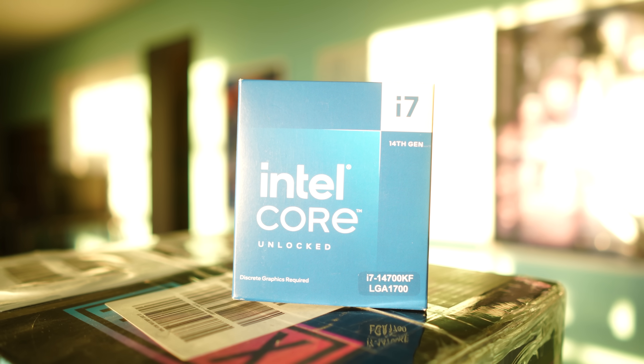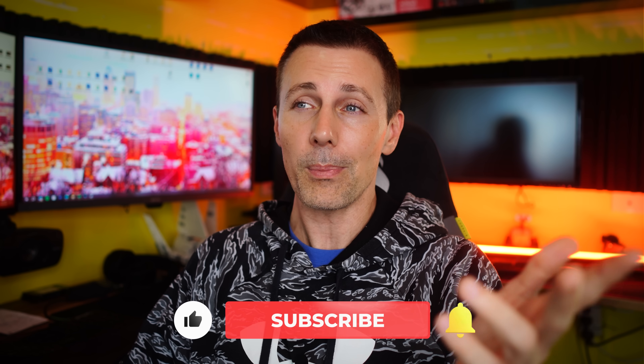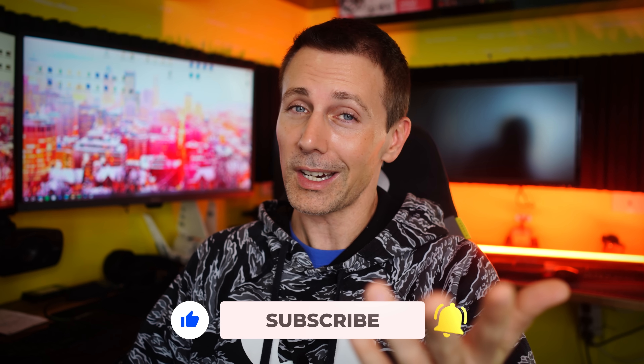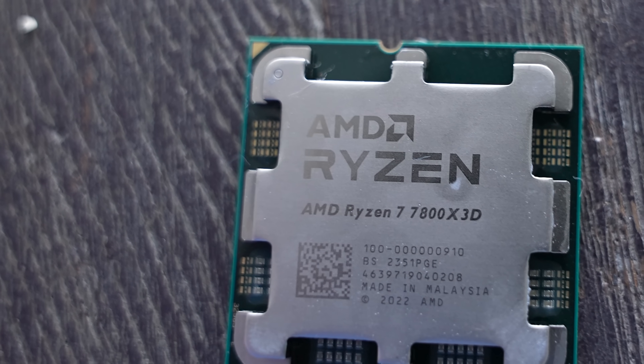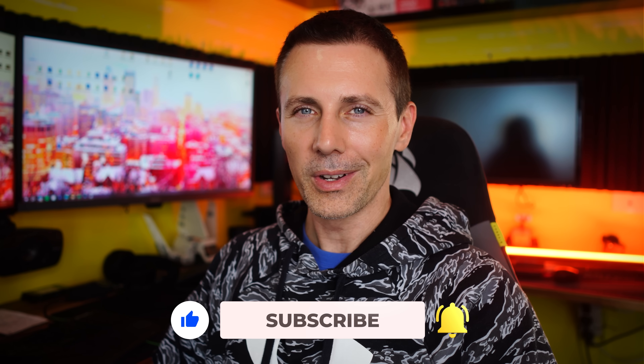Hope you guys enjoyed this video. If you did, be sure to hit that like button. Let us know in the comment section below what you think of these results — have you turned off hyper-threading, SMT, or e-cores yourself? Love reading your thoughts and opinions. I'll catch you in another tech video very soon. Pretty much summing this one up: it can be worth it — just check out the results and do what's best for your scenario. With that said, I'll see you in the next one. Peace out.